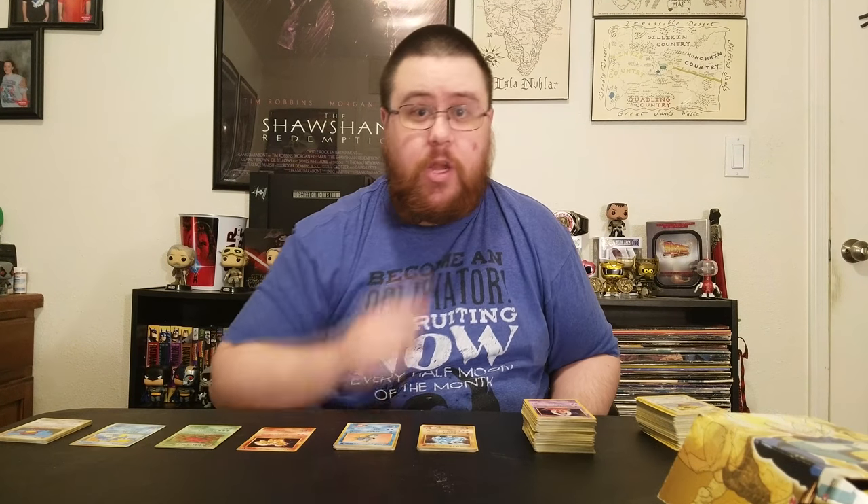On to the Pokemon cards. I'll shuffle these and separate them out by section to make them a little bit easier to go over. What I'm going to first be doing is go over my Japanese cards before I go into my English cards. I just really like my Japanese cards.